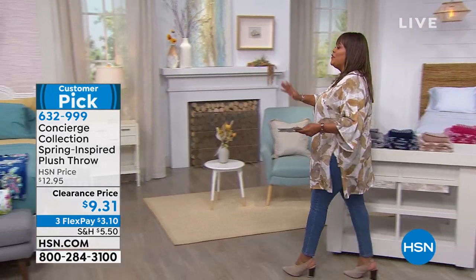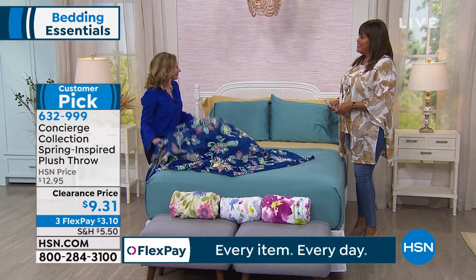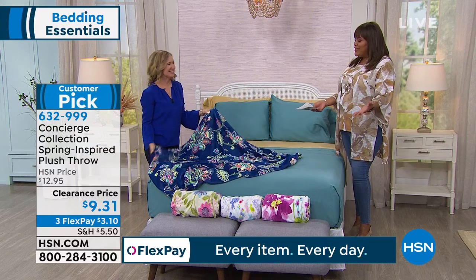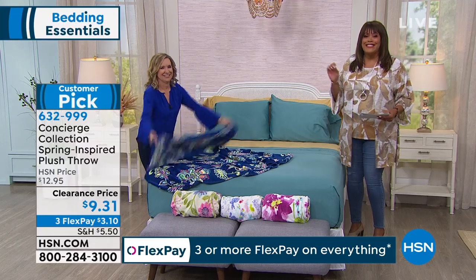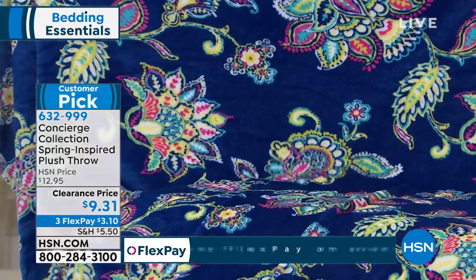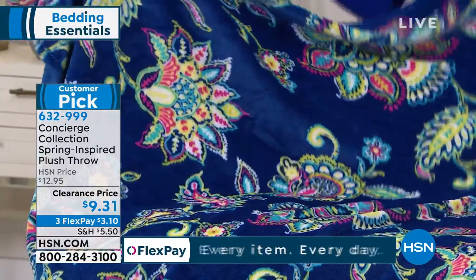Ellen Brunner is in the house and Ellen is our perfect expert on anything home, anything comfy, cozy, and beautiful. It's been a while! So I'm really excited — do you see the vibrant color here? How beautiful — you have like four different choices. The clearance price — look at the price, it's $9.31. This is our floral? This is the Navy Jacobean Floral. It's so soft. I love these because this is that micro plush — super soft and cozy, but gorgeous.